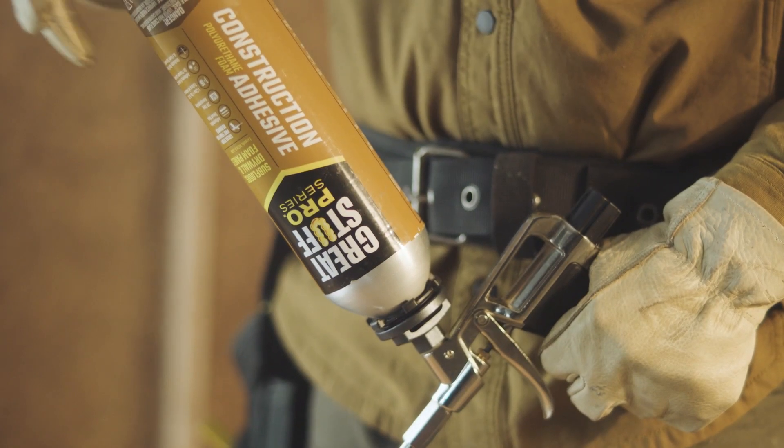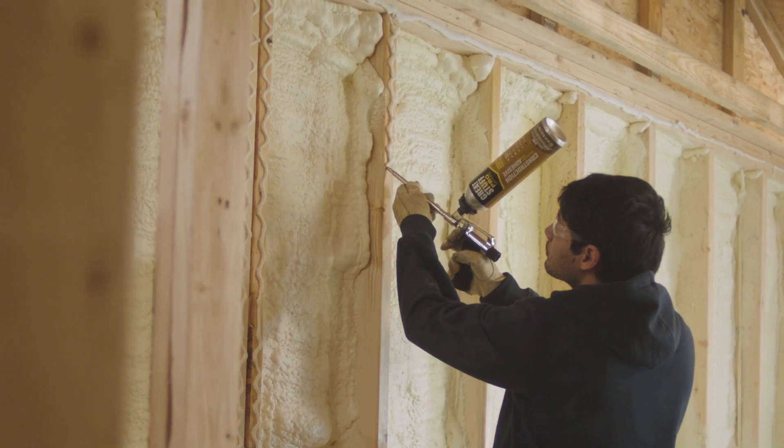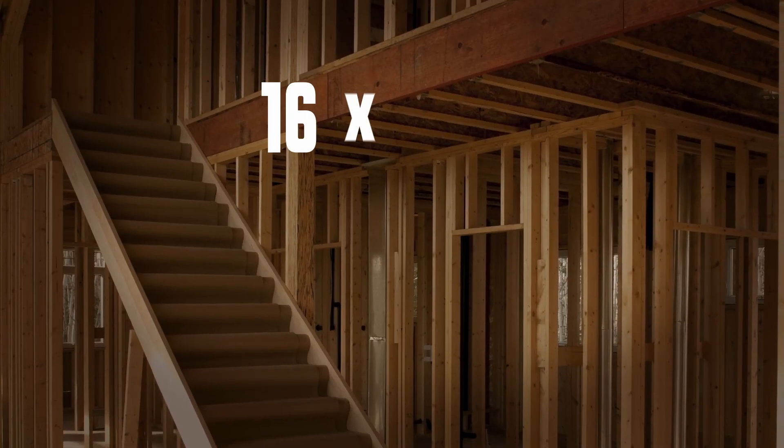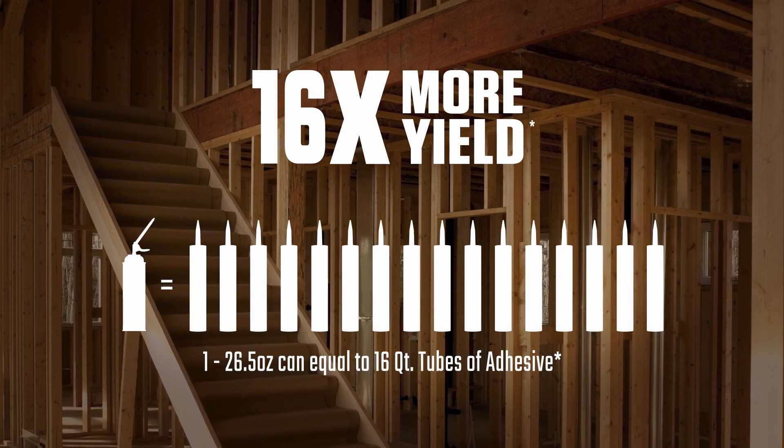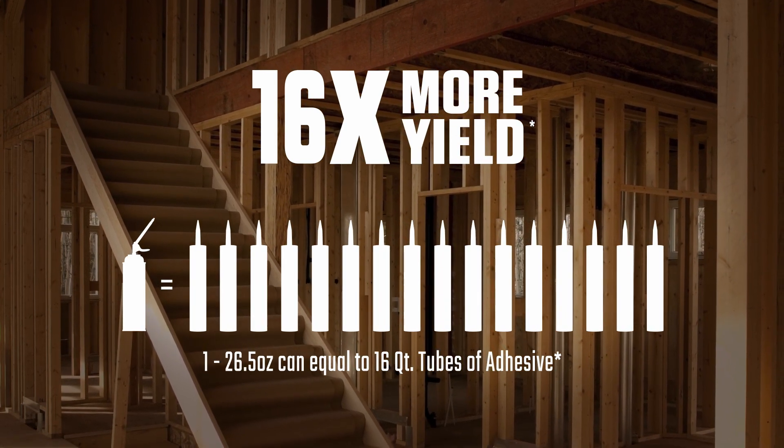When the day calls for great, grab a can of Great Stuff Pro Construction Adhesive. It saves you time and money on the job. One can delivers the yield of 16 tubes of adhesive and bonds to construction materials like subfloors, drywall, paneling and much more.